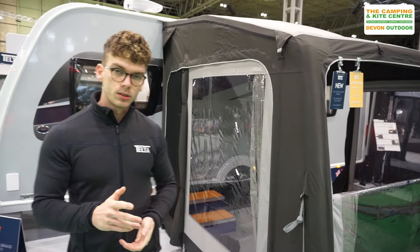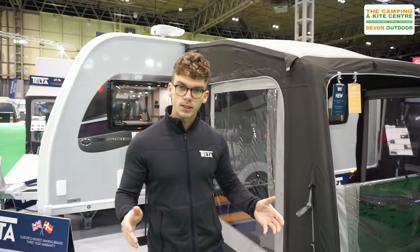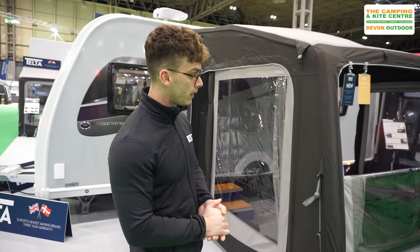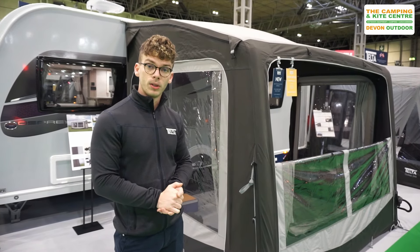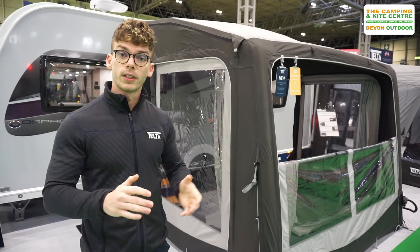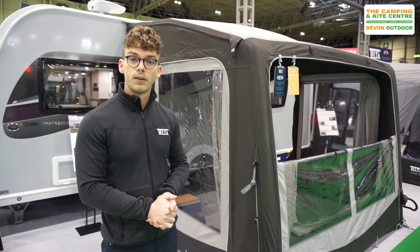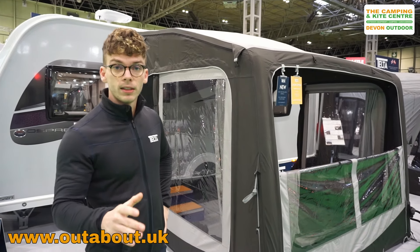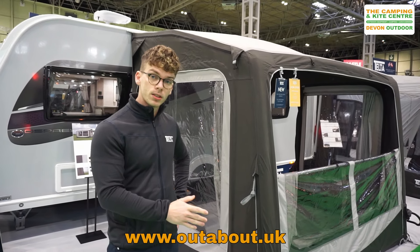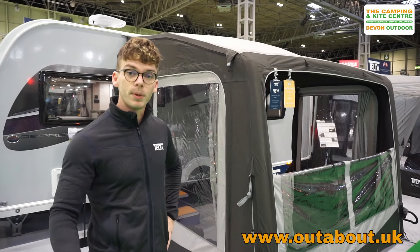We have three options available. We have a 260, which is actually on display as we talk here. We also offer a 330 — still a two-panel awning. And then we also offer a 390 for that larger requirement for caravans and motorhomes. The depth on these awnings is a standard 2.5 metres, so they're going to fit on any pitch.